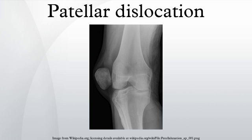In patella alta, the patella sits higher on the knee than normal. Normal function of the VMO muscle stabilizes the patella, and decreased VMO function results in instability of the patella.